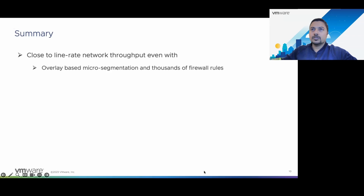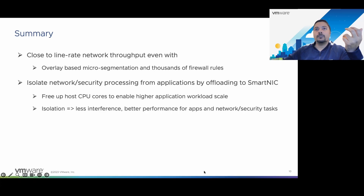In summary, from these results we see that we are able to achieve close to line rate network throughput even with overlay-based micro-segmentation and thousands of firewall rules being implemented by the distributed firewall. You get to isolate network and security processing from applications by offloading to the SmartNIC. By doing that, you free up host cores to enable higher application workload scale. This isolation brings less interference for both infrastructure tasks — like network processing and security tasks — and for the applications themselves.